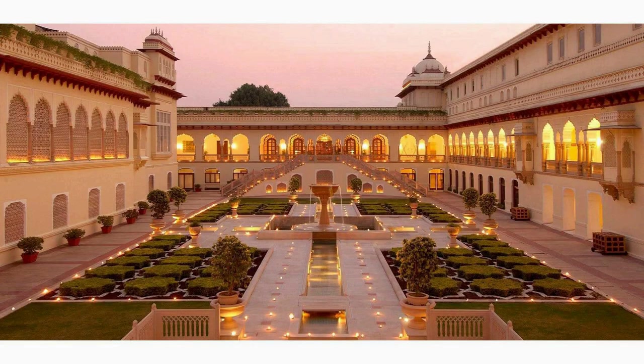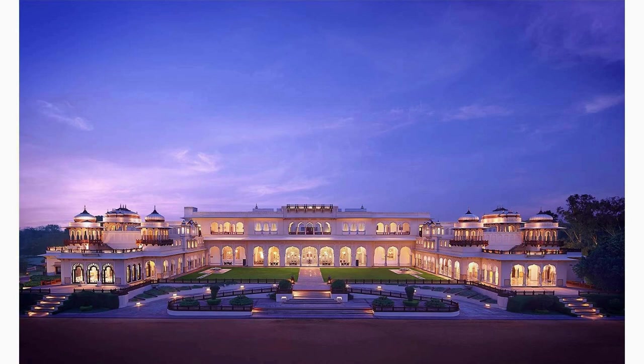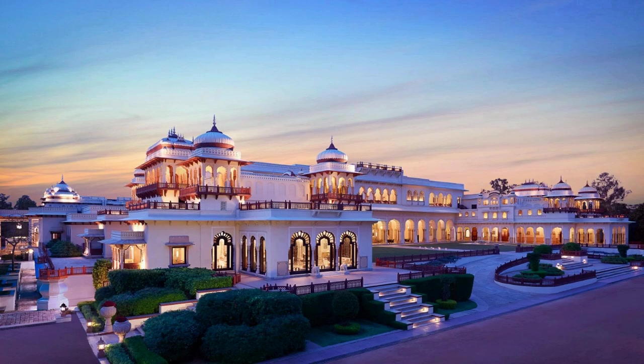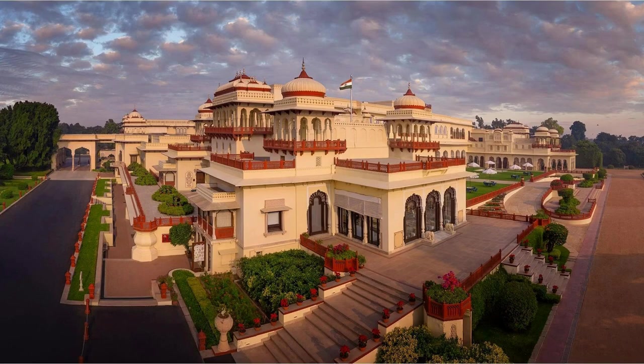Explore the Ram Bagh, believed to be the oldest Mughal garden in India. Laid out by Emperor Babur, this garden features beautiful flowerbeds, pavilions, and water channels. It offers a tranquil atmosphere where you can relax and appreciate the timeless beauty of nature.